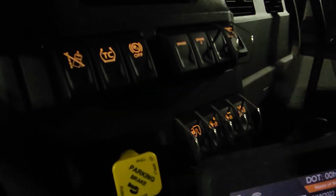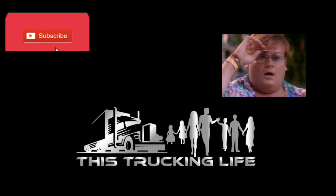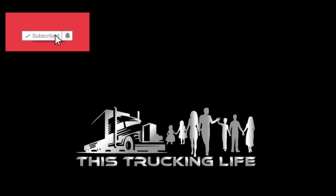Of course you've got rocker switches instead of toggle switches — that's a big pet peeve of mine. You really have to push hard on them. Anyway, we're gonna go off duty and head home. Thanks for watching — make sure you subscribe if you haven't. If you made it this far, give yourself a pat on the back because most don't. Thanks for watching — this trucking life.